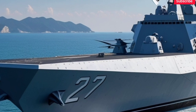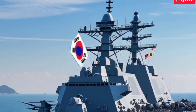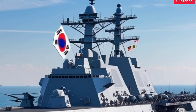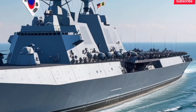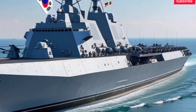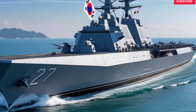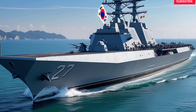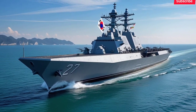Anti-submarine warfare is a big part of this destroyer's role. It comes with advanced sonar systems — both hull-mounted and towed array — to detect enemy submarines at long distances. It also carries lightweight torpedoes and supports up to two helicopters, typically the AW-159 Wildcat, fitted with dipping sonar, radar, and torpedoes. These helicopters dramatically increase the ship's submarine-hunting capability.